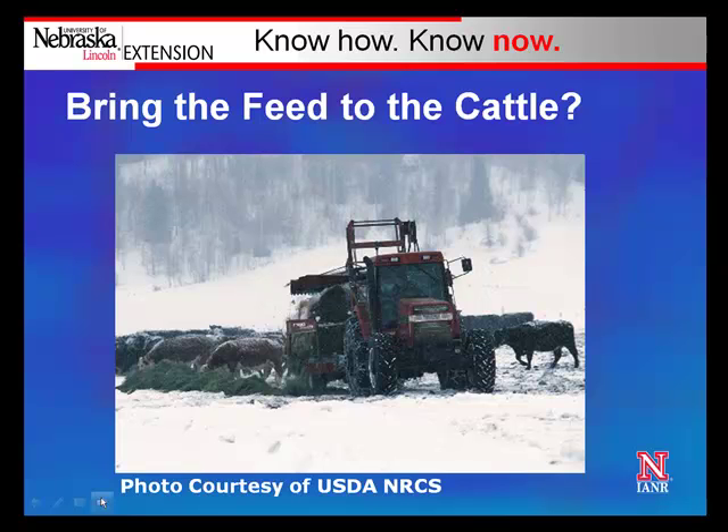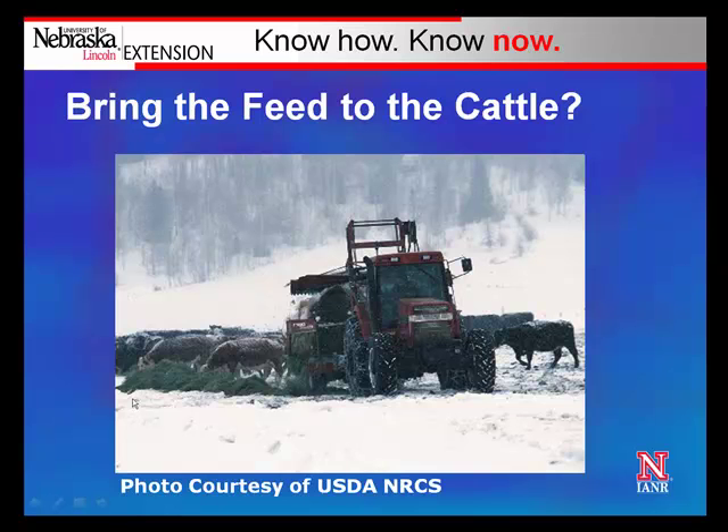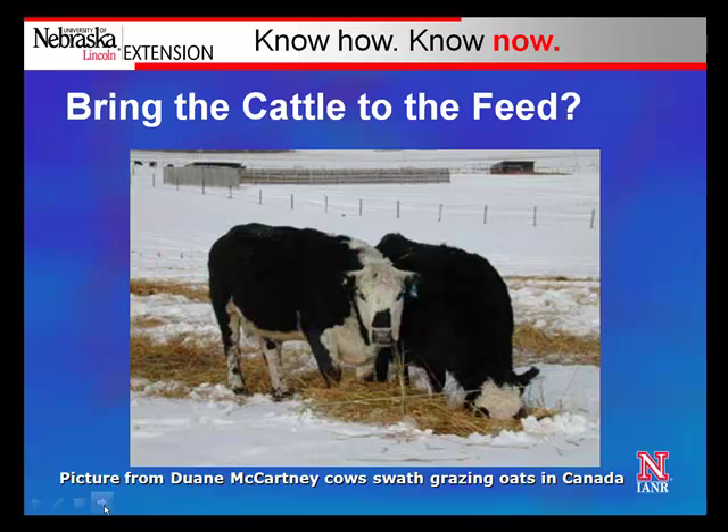Really the question becomes: are we going to bring the feed to the cattle? Here's a good picture of a winter feeding situation — a tractor and a bale processor out feeding livestock. Or are we going to bring the cattle to the feed? Here's a picture of some cows swath grazing. In the foreground you can see this wire. The costs of these two pieces of equipment — the fence in this picture versus the tractor and bale processor — are vastly different. Both tools can be used effectively to feed hay during the winter, but windrow grazing has real advantages in reducing fossil fuel use and equipment costs to the cow herd.